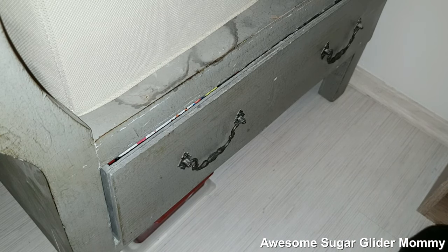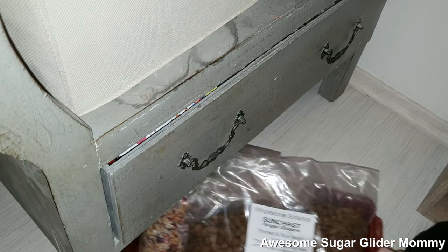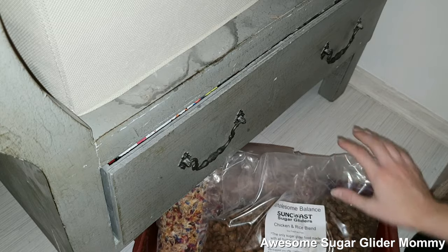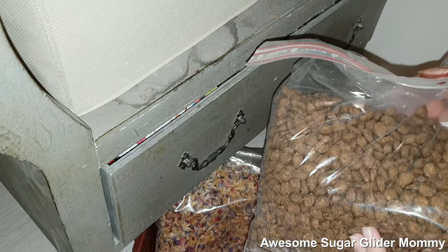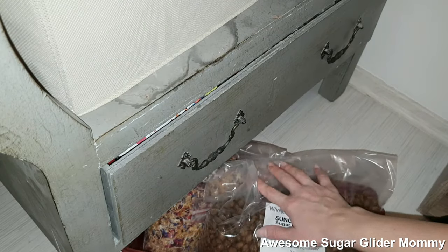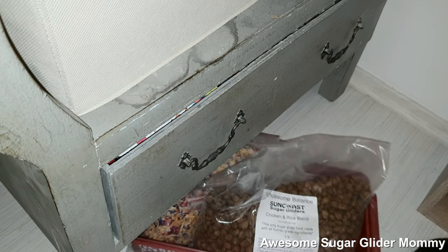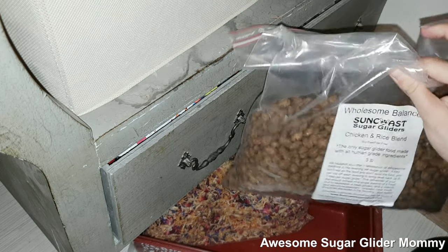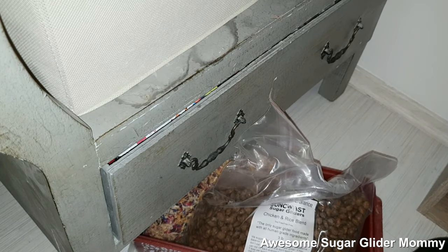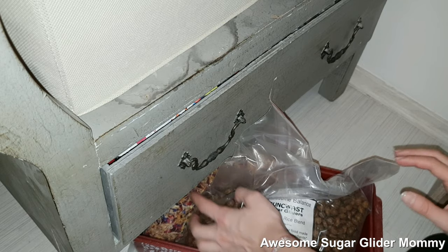And then in here, because I didn't have the space inside the drawer, I have this little box where I keep my Suncoast pellets because I have a humongous portion. The reason I have this many is because a dear friend of mine really wanted me to try these out for the Sugis and so he brought me this big bag right here. But I only have four sugar gliders so it's going to take a while until it's used up, but my Sugis really love these.